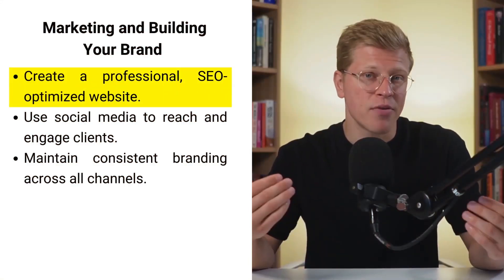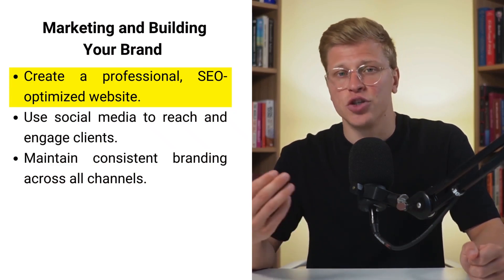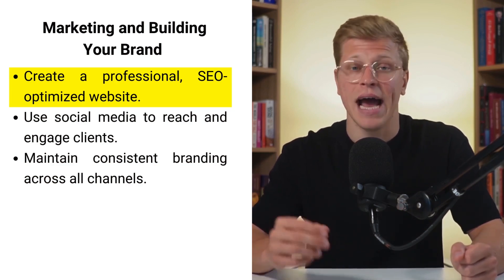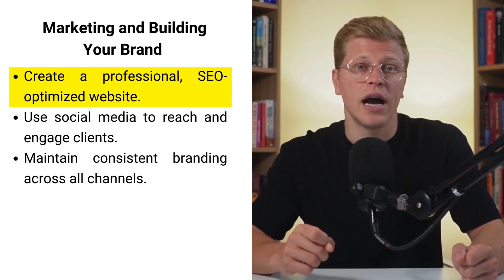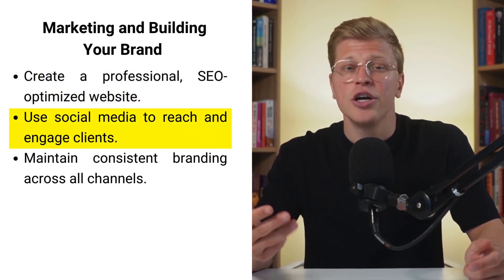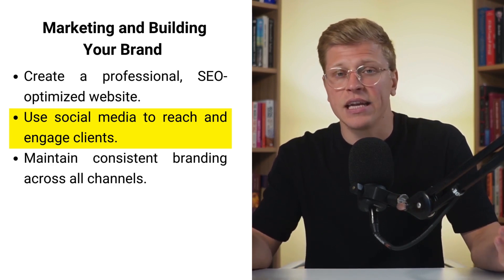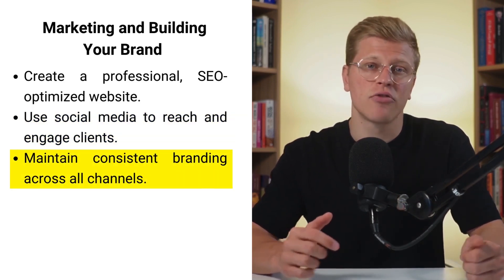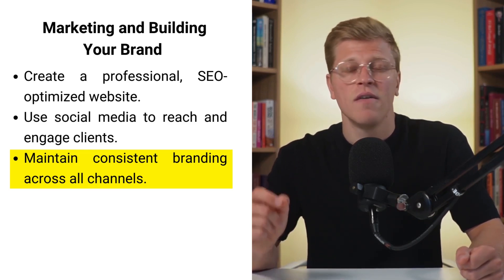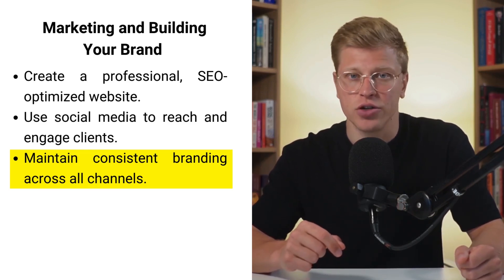Marketing and building your brand. Building a strong brand and an effective marketing strategy is crucial for attracting and retaining clients. Start by creating a professional website that highlights your services, prices, and contact information. Make sure your website is optimized for search engines, SEO, to attract local clients searching for massage therapy. Leverage social media platforms like Facebook, Instagram, and Twitter to reach a broader audience. Consistent branding across all channels — using the same colors, fonts, and messaging — enhances recognition and trust.